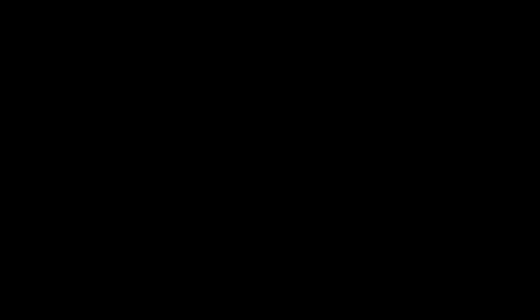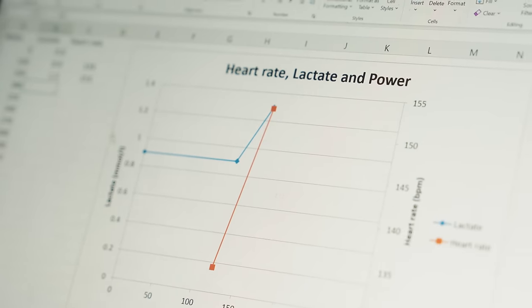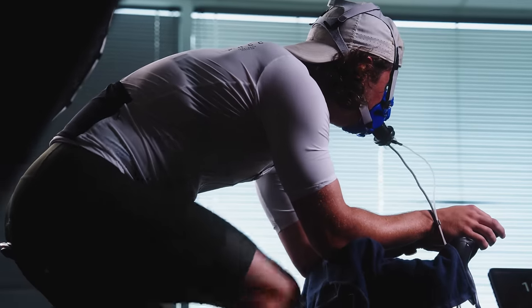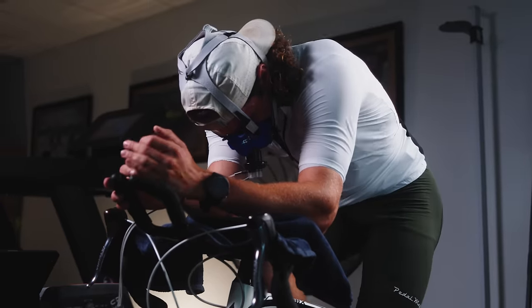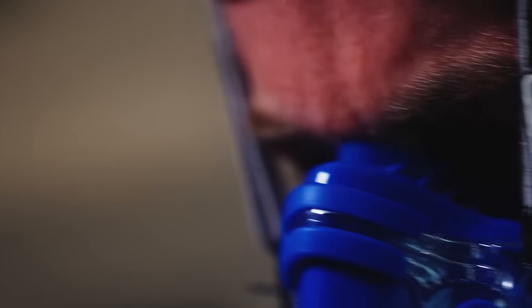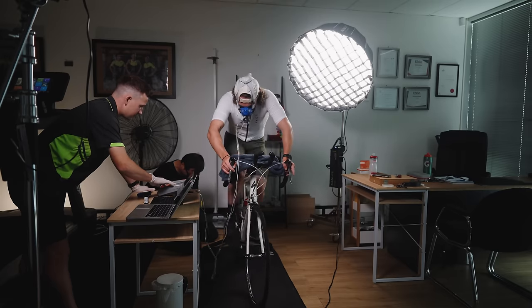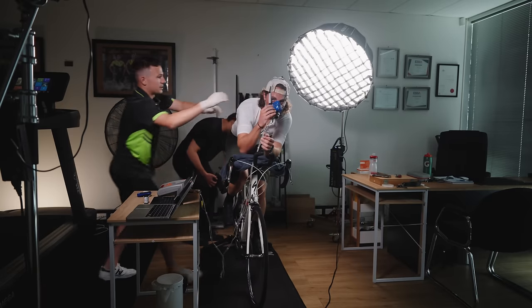300 watts — good power. We're going to put you up to 330. You can keep going if you can. Come on, 53.8 — it's peaking here. Rest there mate. Well done.